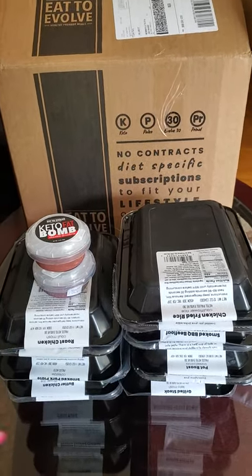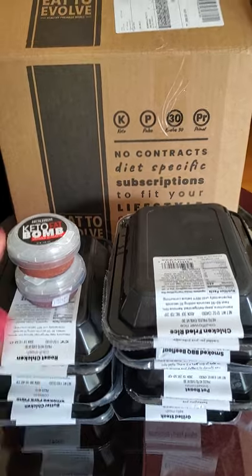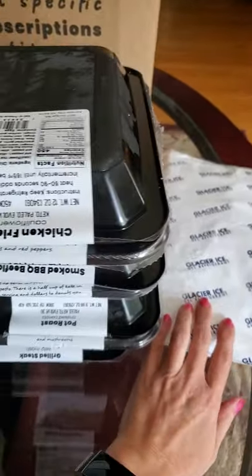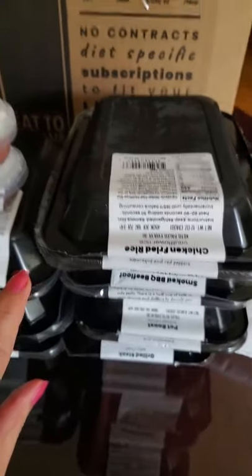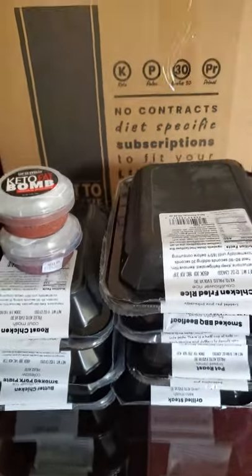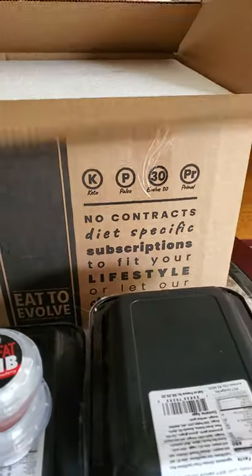I'm just unboxing my latest Eat to Evolve order so I wanted to show you guys what to expect with them. It comes in a big box with ice packs, but the meals are never frozen. They're cooked fresh over the weekend and sent straight to you. The shipping is good. There's star foam inside the box so it's like a cooler box with ice packs.